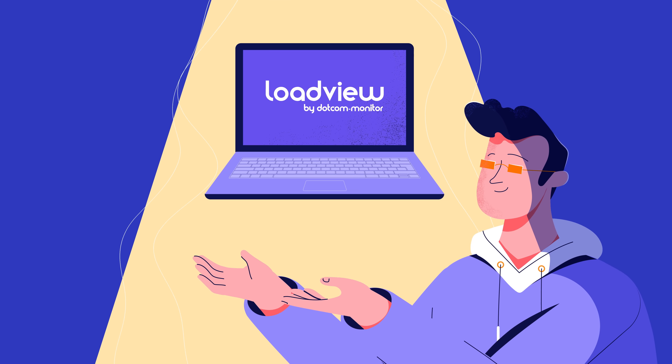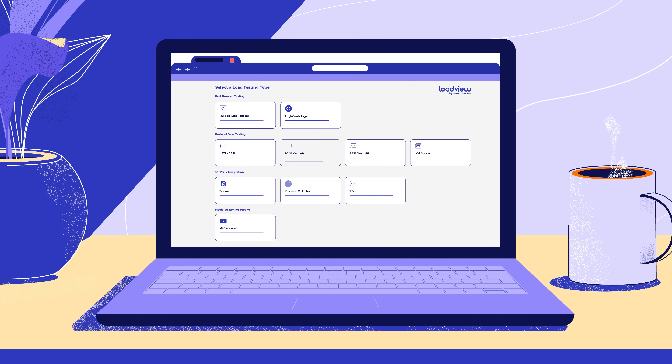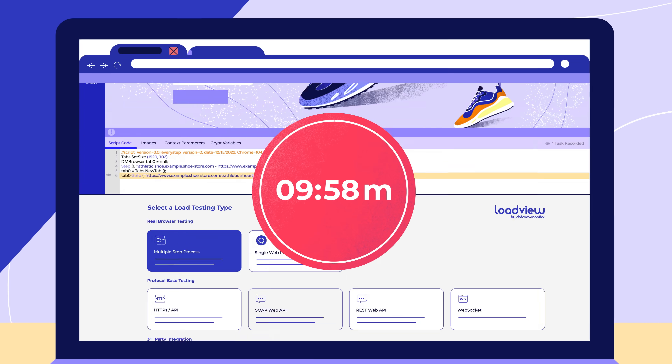But luckily, there's a new solution. Meet LoadView, the first and only real browser-based load testing tool.